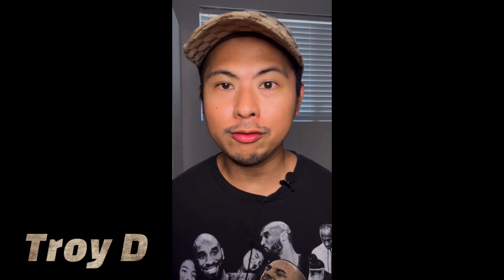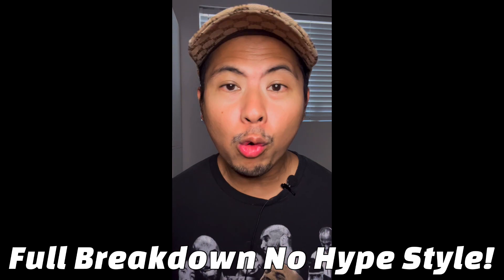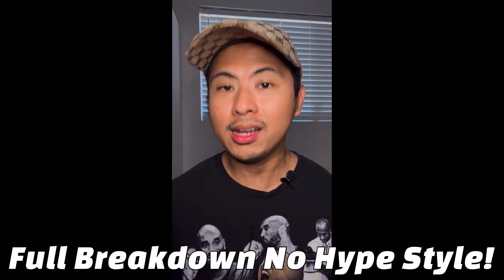What is up guys, this is Troy D from the Troy D 24/7 Mall channel, your source for on-point and no-hype reviews. We are back yet again with another fragrance review today, and this one right here is pretty popular within FragCom. Finally we get to do a full video — a full breakdown, no-hype style.